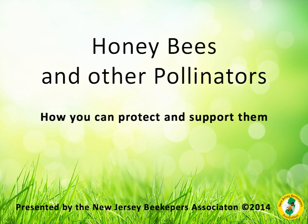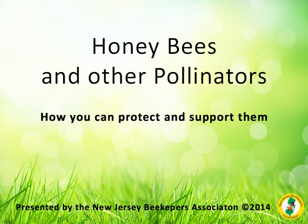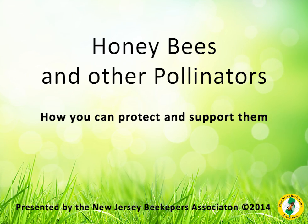Honeybees and other pollinators — what you can do to support them. Presented by the New Jersey Beekeepers Association.